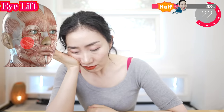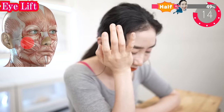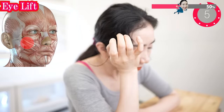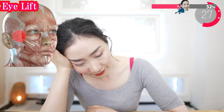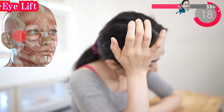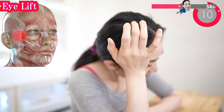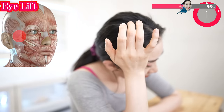Rest and breathe deeply. Put it on the next to your eye and rest. Now on the corner of your eyebrow — exhale and rest.